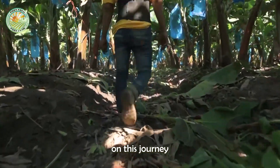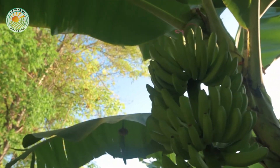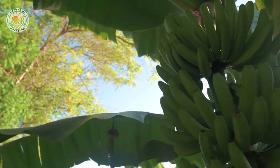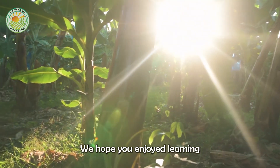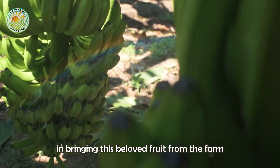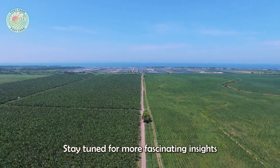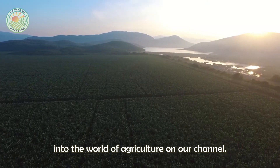Thank you for joining us today on this journey through the world of Philippine banana farming. We hope you enjoyed learning about the intricate processes involved in bringing this beloved fruit from the farm to your table. Stay tuned for more fascinating insights into the world of agriculture on our channel.